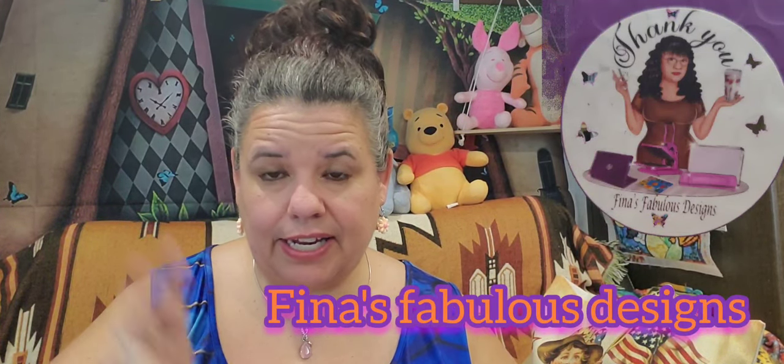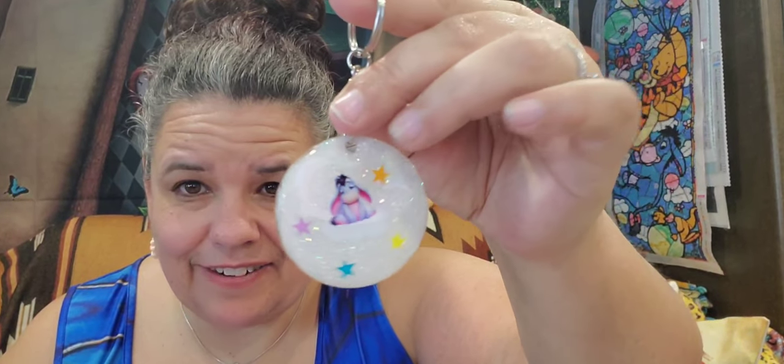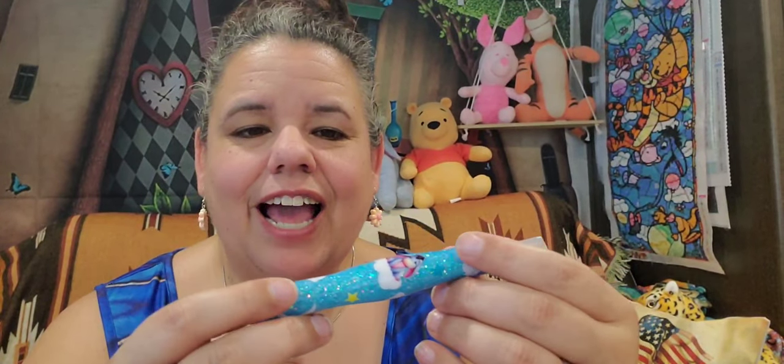I was looking at her seller's page, and it looks like they do a whole bunch of different things. The first item in the package is a little keychain with Eeyore on it and stars — isn't that just adorable? I think this was a free gift that was included in the box.